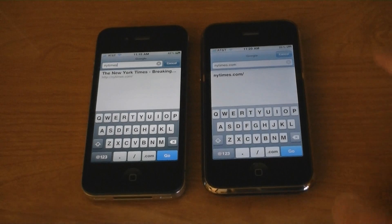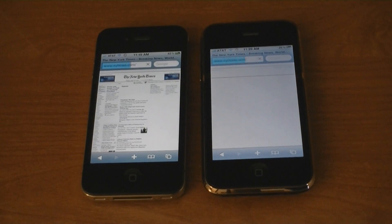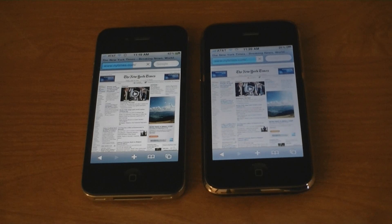Now let's load the New York Times. And the iPhone 4 was a bit faster.